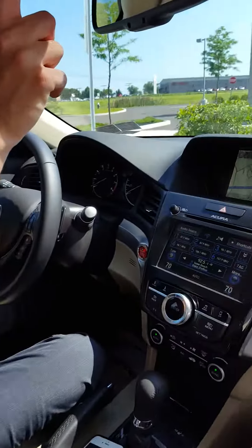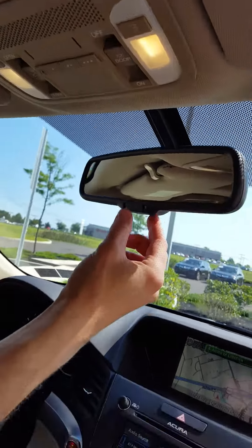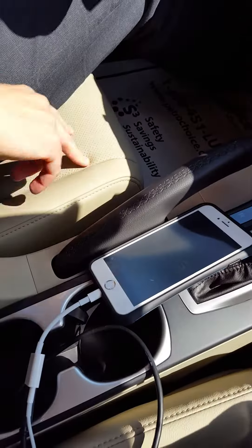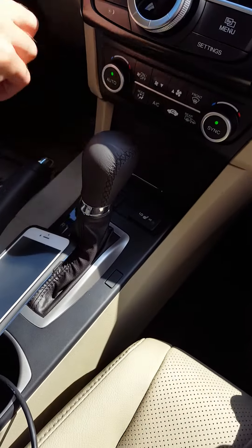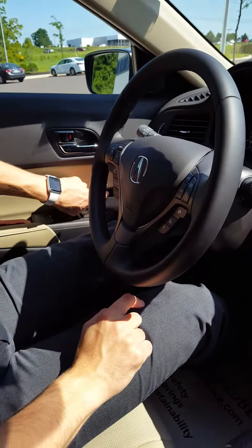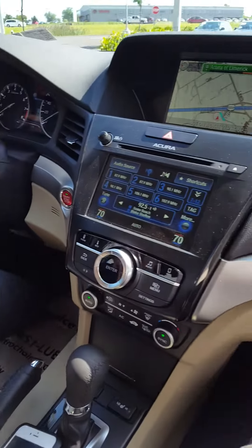Looking around the rest of the ILX Premium — now standard for 2016 — you have Homelink, automatic dimming mirror, perforated leather seating, heated seats, push-button ignition, and new this year, driver seat memory. Both front seats are power.